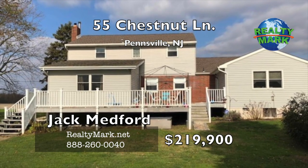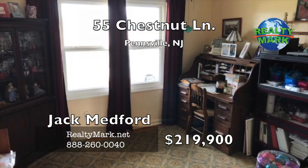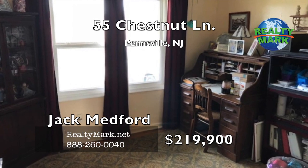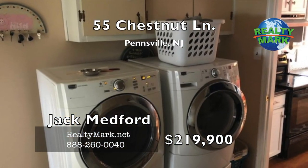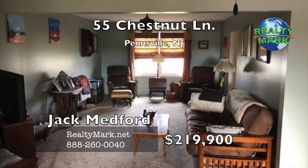There is a two-car garage attached with plenty of parking. Additionally, this home has central air conditioning, forced heat, an attic, front porch and a patio, to name a few other features. Call Jack Medford for more details.